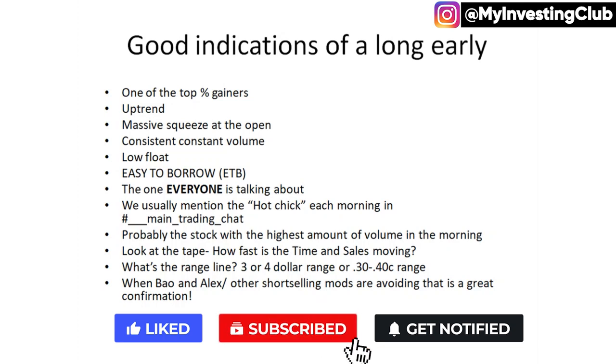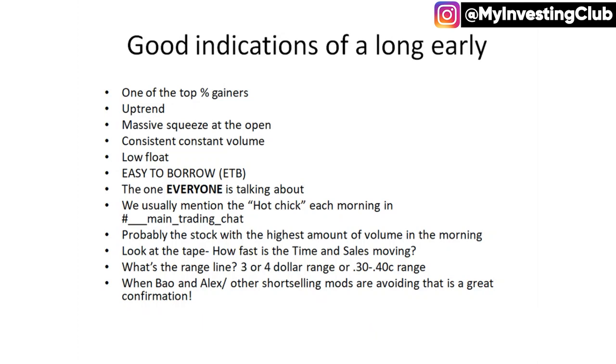We usually mention the hot chick each morning in main trading chat. Every single morning, whether you see someone type it or whether Alex, Tosh, or one of the mods says we're looking to avoid this one — this is one I don't want to be playing on the short side — usually as a long trader you can say to yourself, okay, that's probably going to be the hot chick of the day. Probably the stock with the highest amount of volume in the morning.